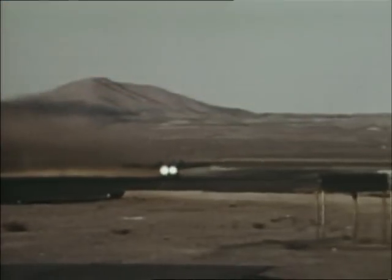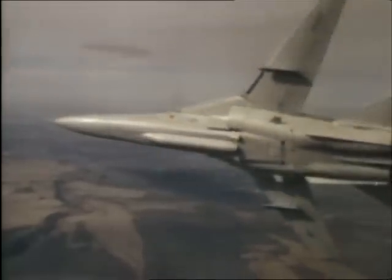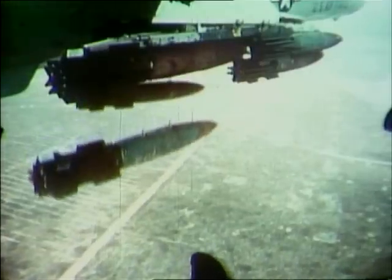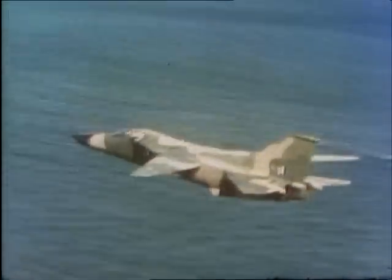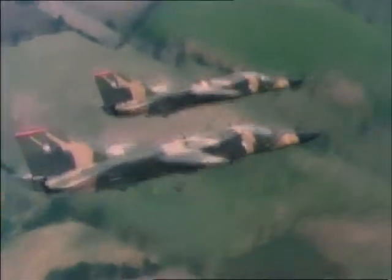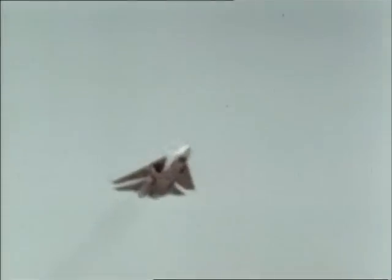Tonight on Wings, take off with the Discovery Channel in the General Dynamics F-111. The first production aircraft to employ a variable swing wing, the F-111's specialty is penetrating heavily defended airspace. Known for its durability and versatility, the F-111 is one of the most effective weapons in the U.S. inventory — a long-range, all-weather fighter-bomber that proved its worth in the 1986 Libyan Air Raid and more recently in the Persian Gulf. Tonight, soar high in the F-111 on Wings.